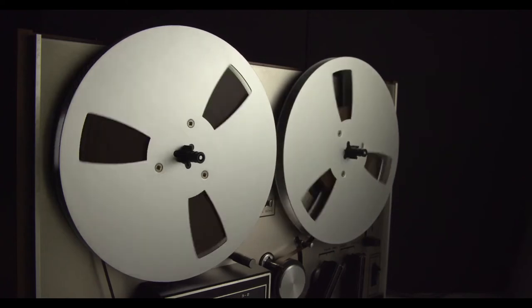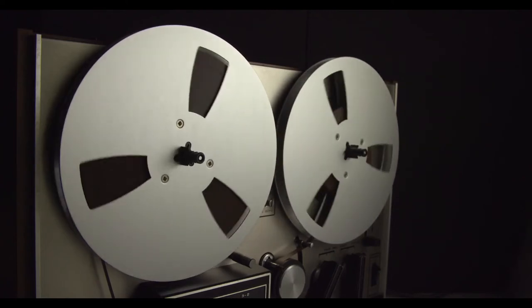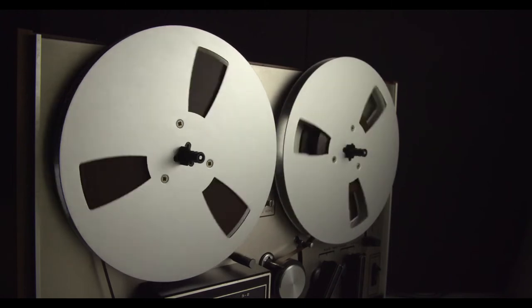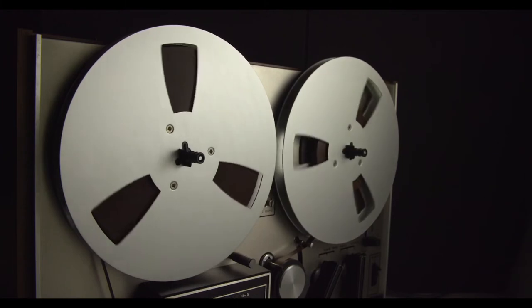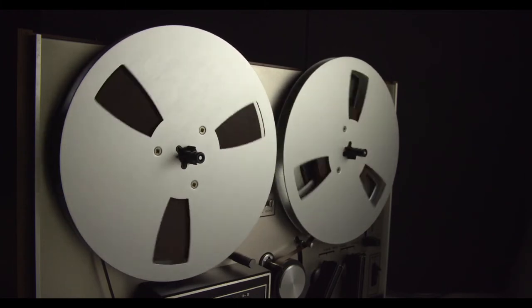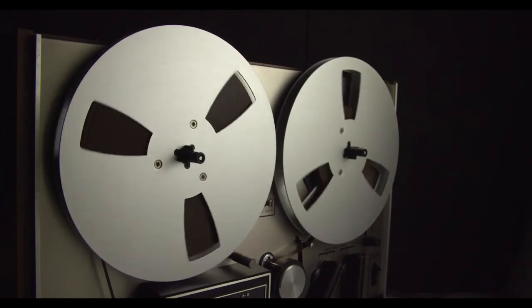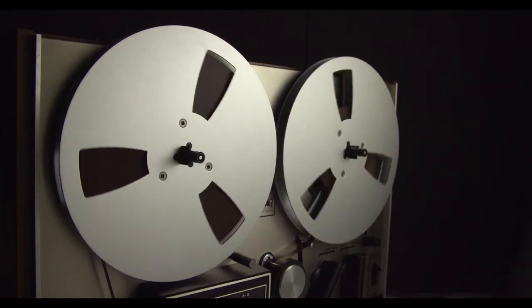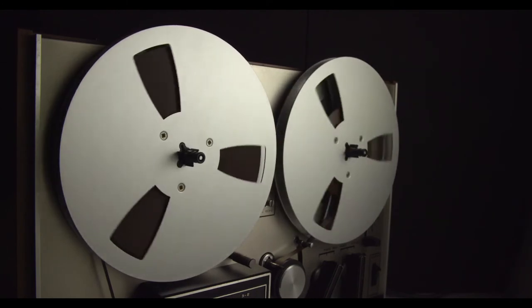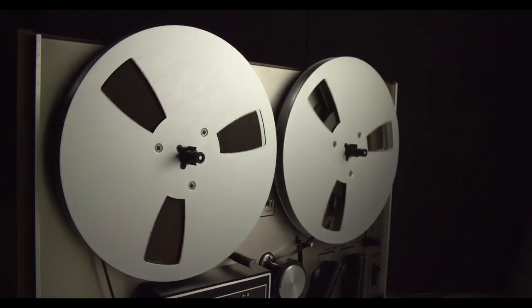When inside an enclosed structure, SCP-184 expands the structure's inner dimensions without altering its outer dimensions. SCP-184 will increase the inner dimensions of any enclosed structure by several hundred meters each day, beginning one hour after entry into the structure. Initially, SCP-184 only extends the walls out, causing rooms to become much larger without adjusting the height of the room. This expansion continues until the original dimensions of the room have been tripled.